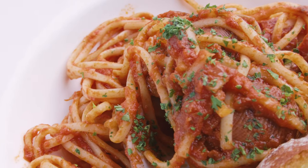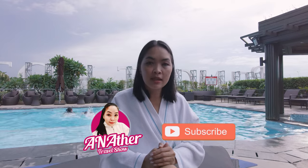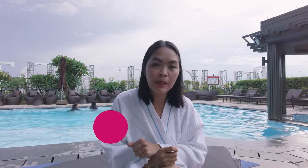Masarap yung pagkain nila dito. I recommend this place especially for travelers who want to be close to the airport. I hope you like this video — please don't forget to support my channel by clicking like, subscribe, and hit the notification bell to be updated on upcoming videos. That's it for today, see you again on another travel show!